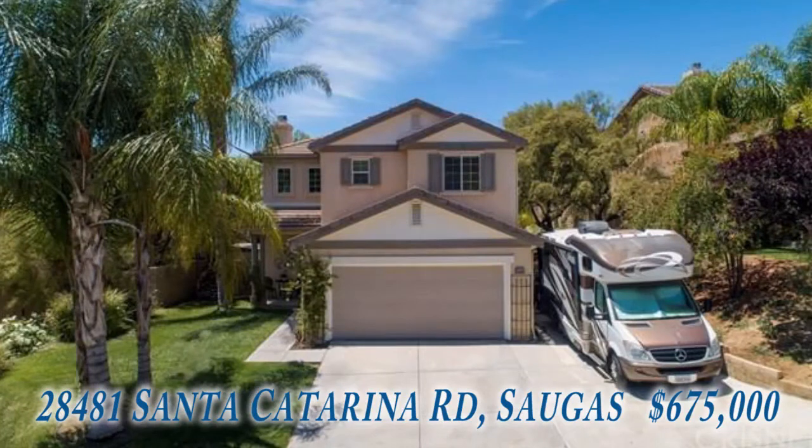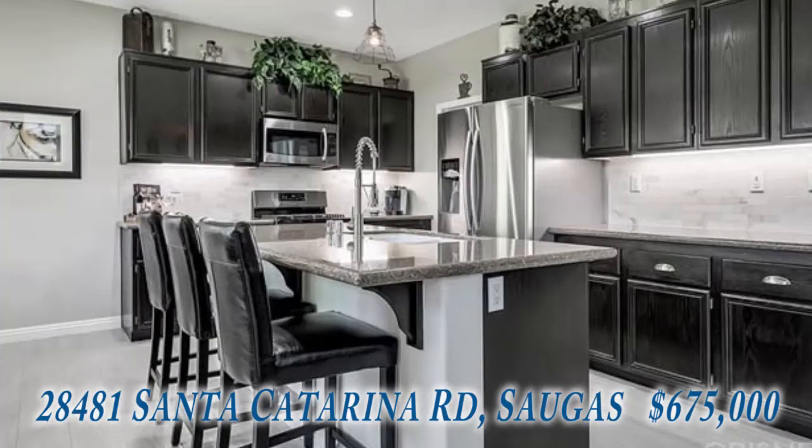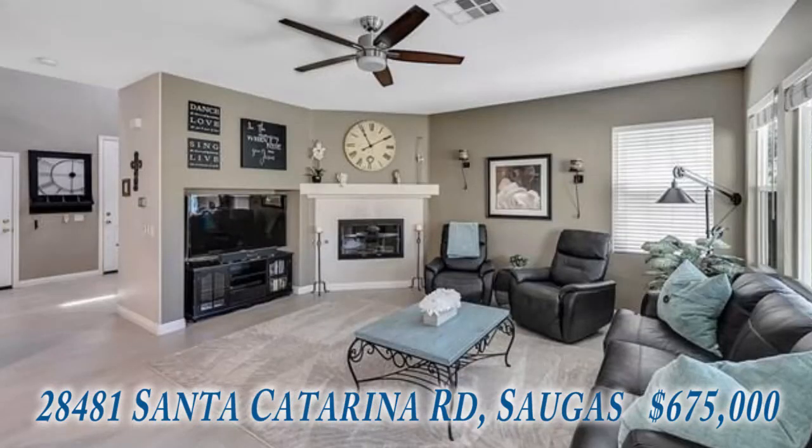This gorgeous home has over 1,900 square feet. It has three bedrooms and three baths with an open concept family room and kitchen. The kitchen features beautiful mocha cabinets with granite counters and a tile backsplash. The family room has a fireplace and tile flooring.